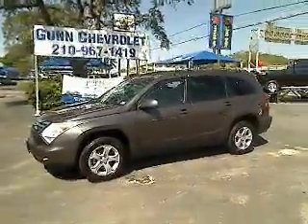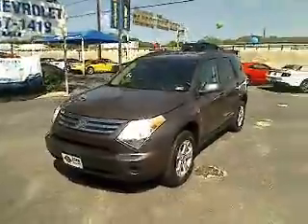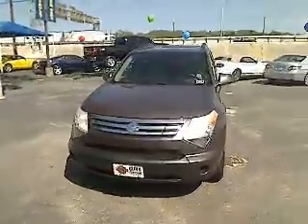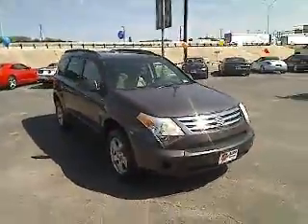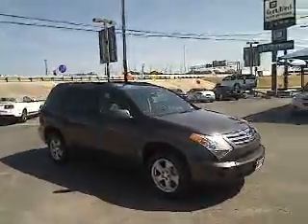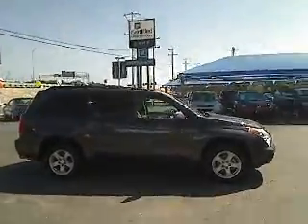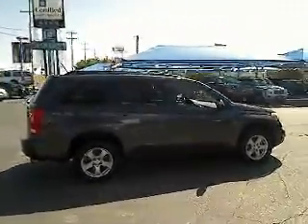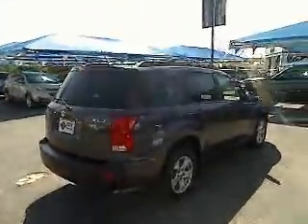The 2007 Suzuki XL7 is a large mid-size SUV that offers space for three rows of seats, with sufficient room for adults to sit in reasonable comfort in the third row. The name XL7 denotes that this Suzuki can be equipped to carry up to seven passengers. Fold all the passenger seats down, including the front one, and there's a generous amount of cargo space. And it is priced below $15,000.